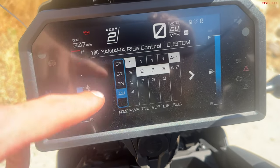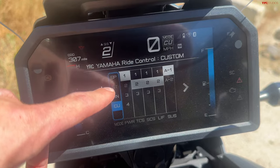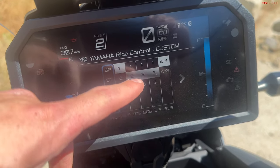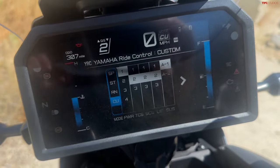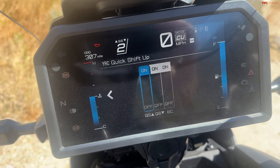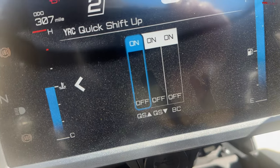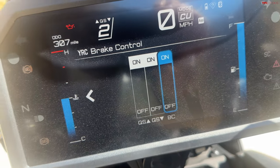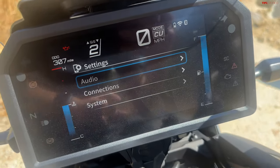In Custom mode you can set everything exactly how you want it. The way I've been riding: power mode on highest, all the rider aids set to mid-level, and a firm suspension setting. The next page is where you enable your quick shifter and also turn on and off your BC.